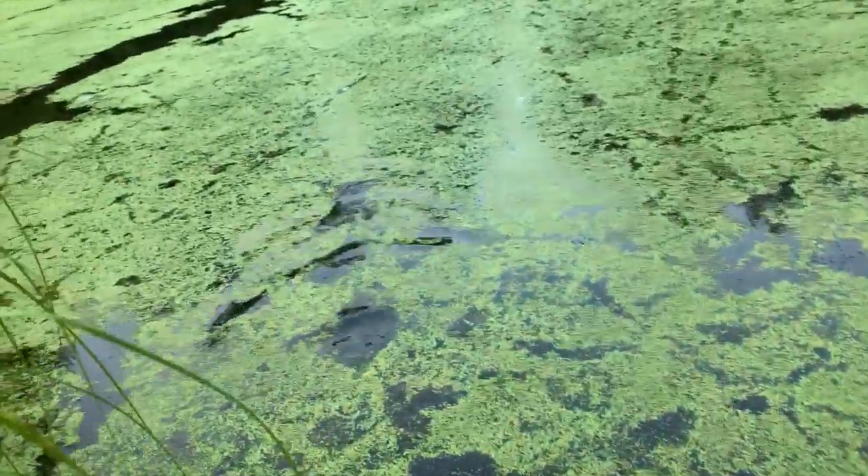Big frog right there. That was a giant frog. There's something else right there. Spider, spider, spider. Movement, movement. Big spider, big movement.